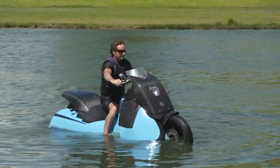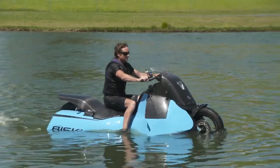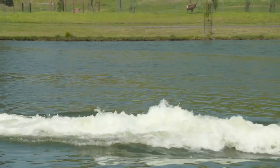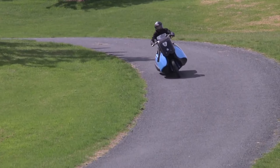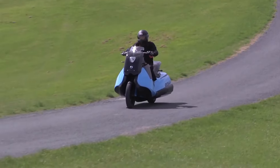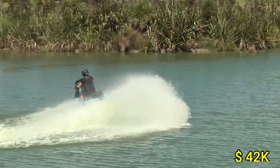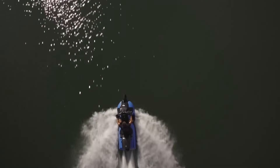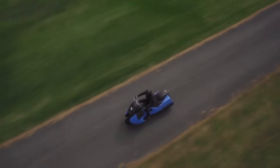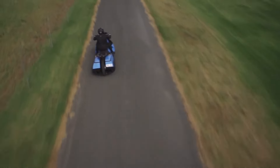Measuring just over 7 feet in length, the Bisky is compact yet robust, perfect for solo explorers seeking versatility and thrill. Its lightweight composite body ensures durability and excellent buoyancy, while its advanced design offers a smooth and stable ride on both road and water. With a starting price of approximately $42,000, the Gibbs Bisky represents an impressive investment in cutting-edge technology and adventurous freedom, capturing the imagination of thrill-seekers everywhere.